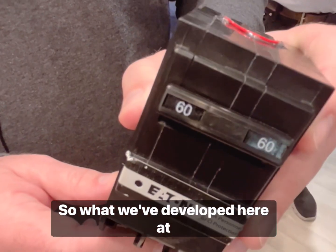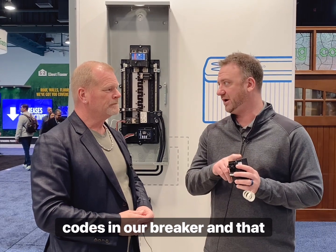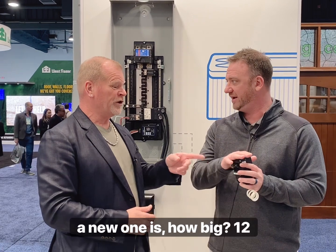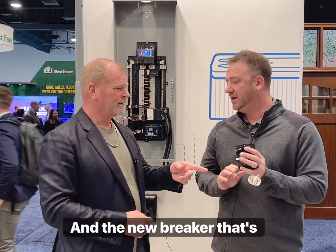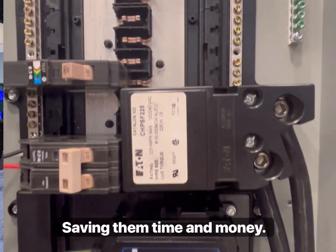What we've developed here at Eaton — we already had an industry-leading seven blink codes in our breaker, and that helps our electricians diagnose what the problem is with the circuit. The new one has twelve different blink codes, and that's really going to allow our folks to focus on the problem, saving them time and money.